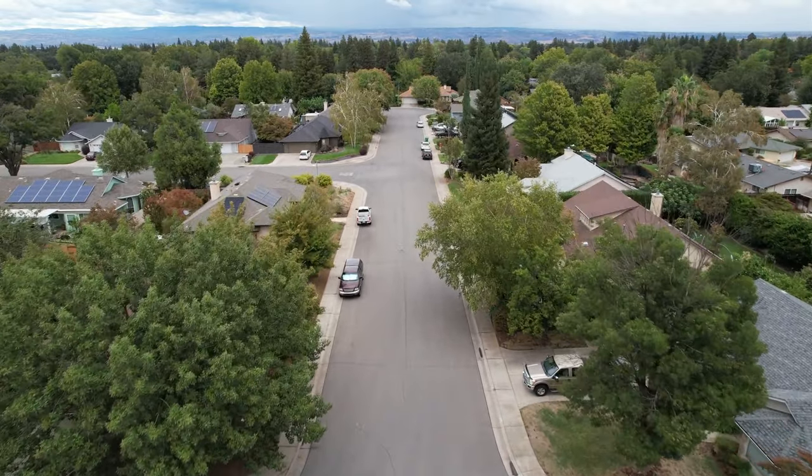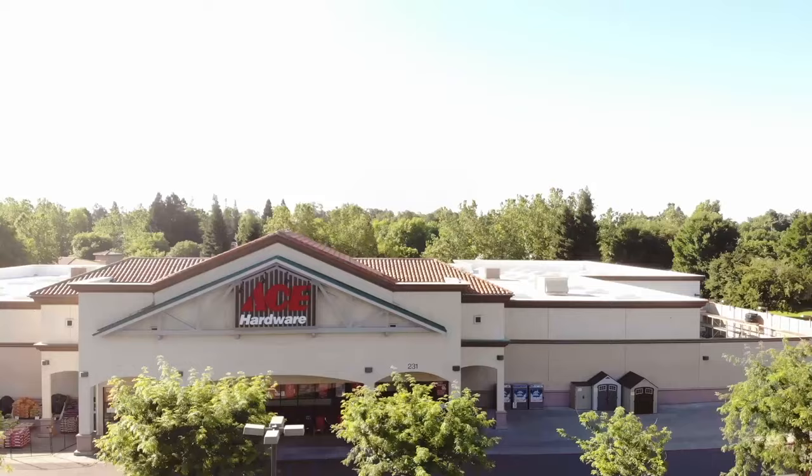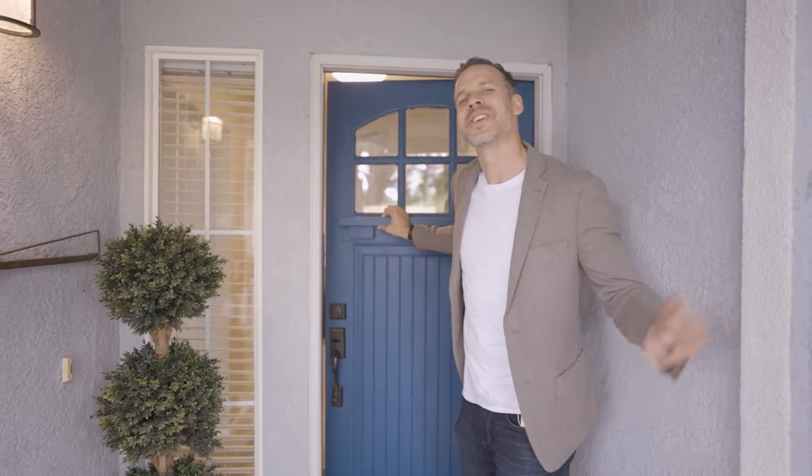While you have a quiet neighborhood, you're just minutes away from grocery stores, hardware store, restaurants, movie theaters and more. And now let's check out the inside.